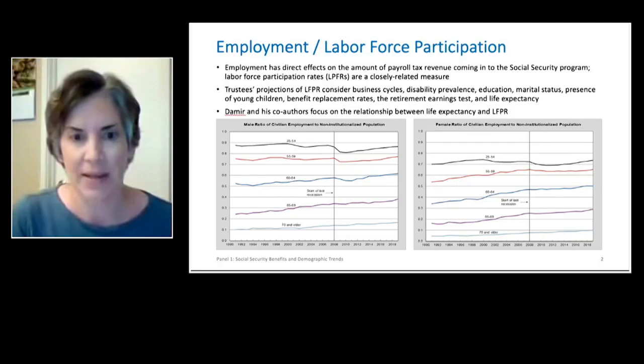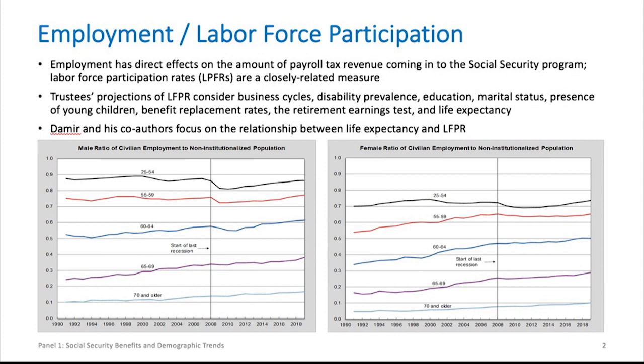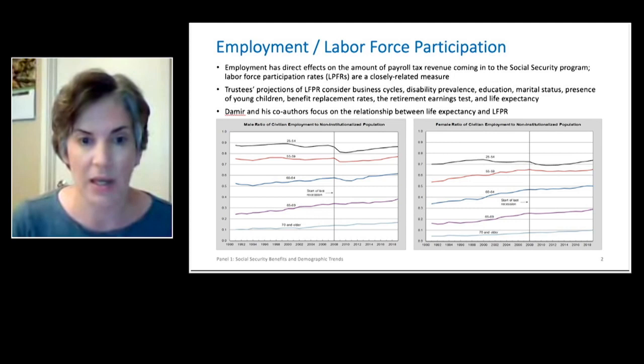First, I want to look at employment and labor force participation. Employment has a direct effect on the amount of payroll revenue coming into the Social Security program, and a very closely related measure is labor force participation. On the left, we've got male ratios of employment to population by age group through time. Since about 1980, things were relatively flat for ages 25 to 54 and 55 to 59, and were increasing somewhat for the older age group. Then the recession — you'll see that vertical line in the middle — for the younger age group, things went way down.